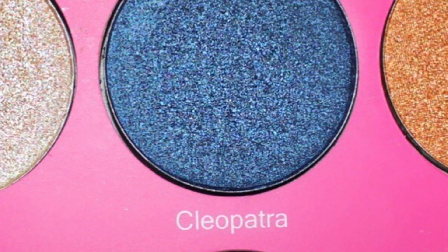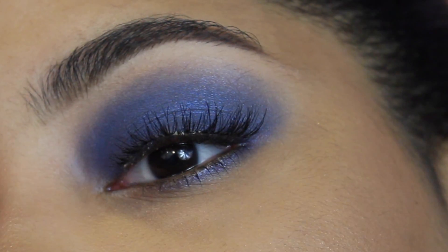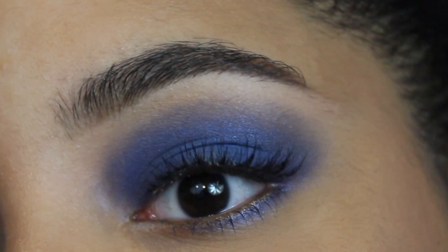Cleopatra is another one of my favorites. I love Cleopatra as well on brown eyes because it just goes so well with the brown, and it's beautiful — I love Cleopatra.